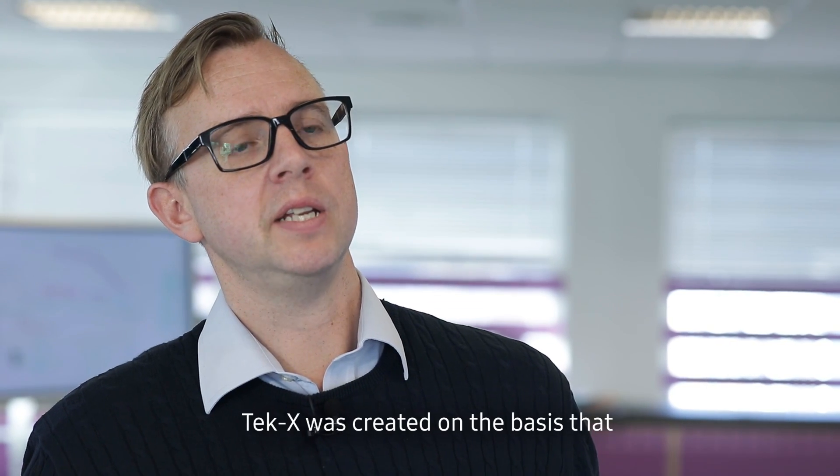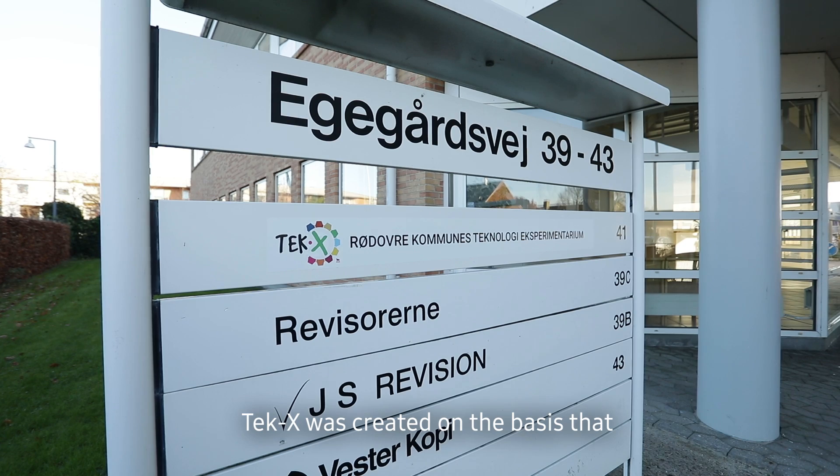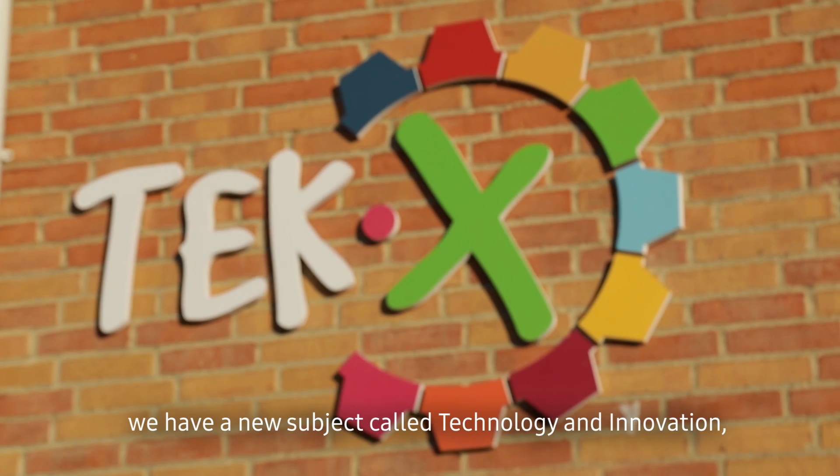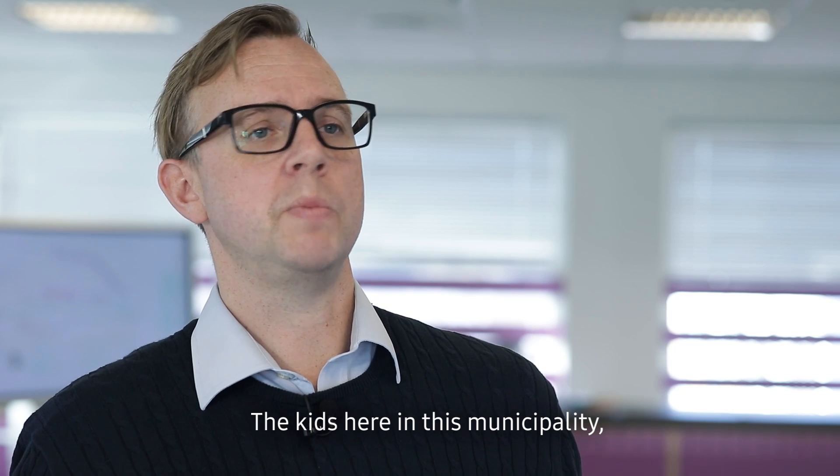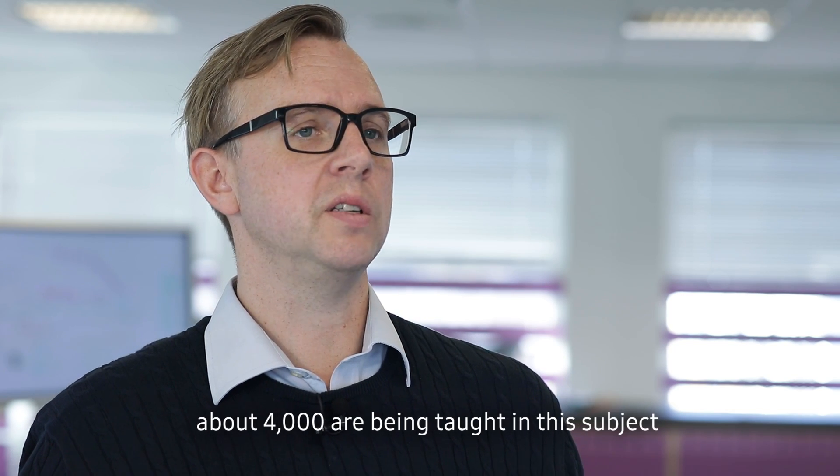TechX was created on the base that we have a new subject called Technology and Innovation, which is on the same lines as math and languages. The kids here in this municipality, about 4,000, are being taught in this subject.